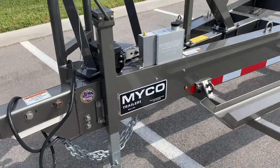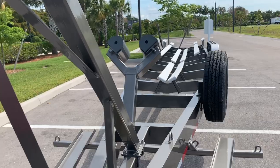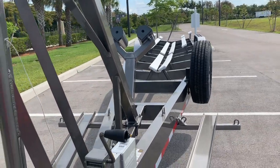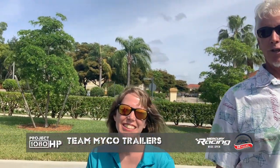It's like Christmas in Cape Coral today because we have the Myco team showed up with our brand new trailer for Project 1080, and I couldn't be happier because this is one incredible trailer. Good luck with the new trailer. Thank you very much. You guys did an awesome job.